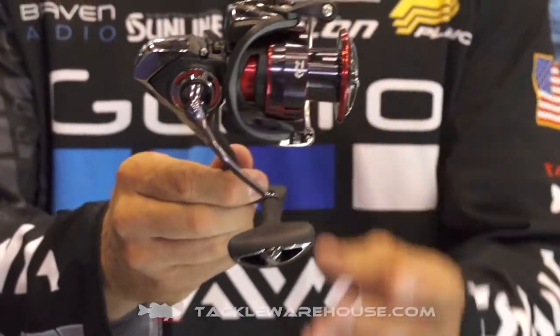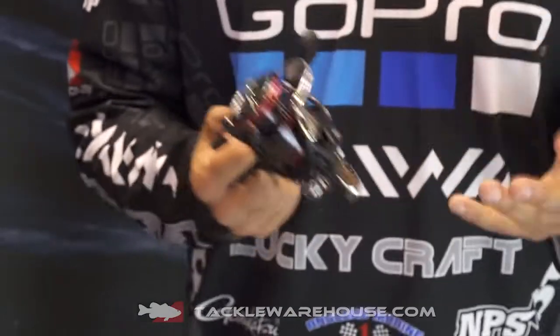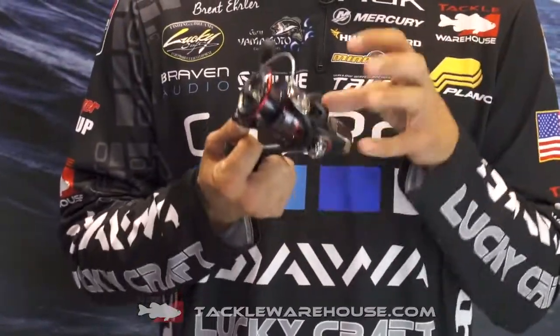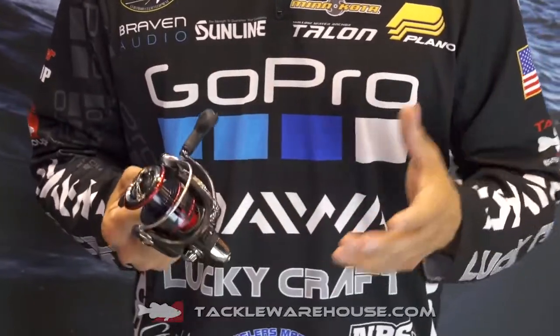They've done a couple things — they've added Mag Seal to it. It has a carbon light frame, and the best part about it, it's a $100 reel with Mag Seal in it. That's unheard of. Mag Seal basically makes this thing bulletproof. No salt water, no fresh water will get to the internals of this reel because of Mag Seal. Unbelievable that we have it at that $100 price point.